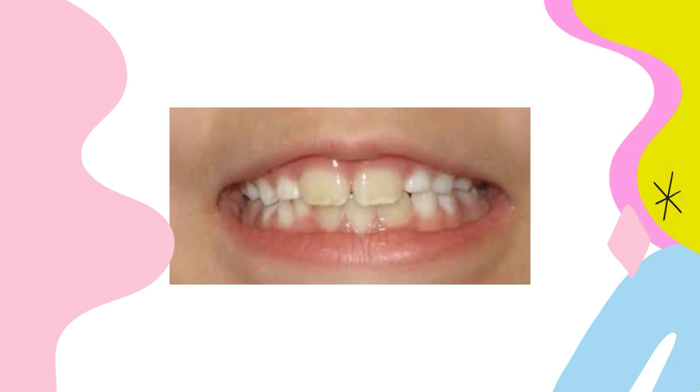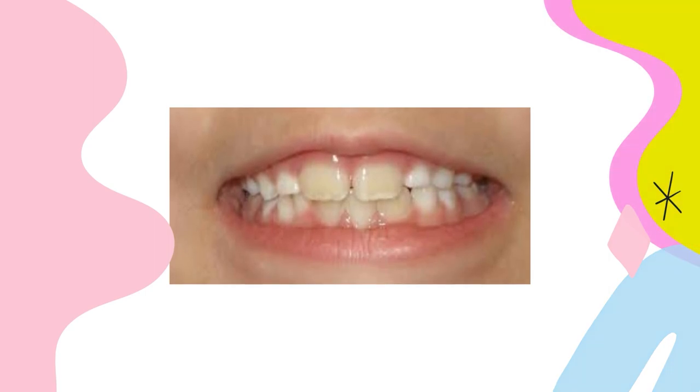Are you worried that your child's new permanent teeth are yellow? You're not alone. This is a very common concern that I get asked about every day. Today I'll tell you why your child's teeth are coming in yellow, what you can do about it, when is the best age to whiten your child's teeth, and something that is all over social media, stores, and maybe even in your home that you should not be using.